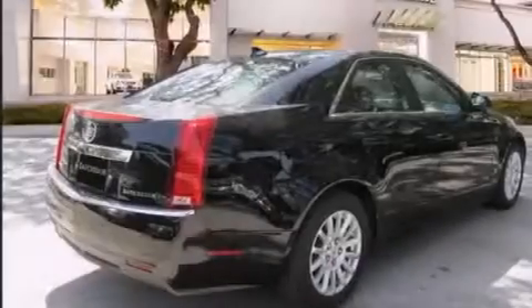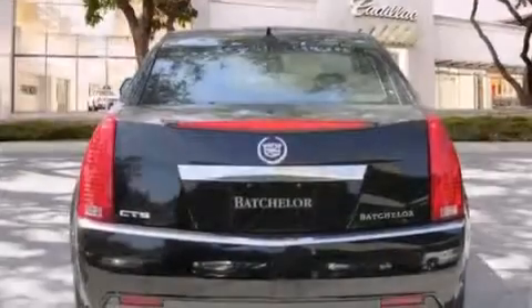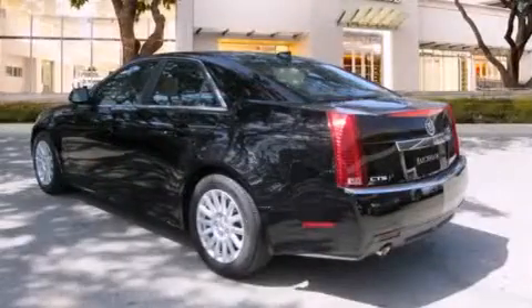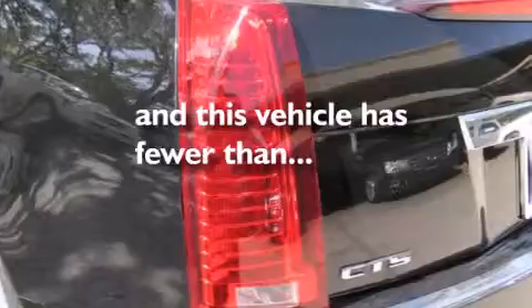Features include a sunroof, a navigation system, a low-tire pressure indicator, an in-dash CD changer, leather seats, an illuminated passenger side vanity mirror, side impact airbags, a power driver's seat, cruise control, and this vehicle has fewer than 21,000 miles on the odometer.